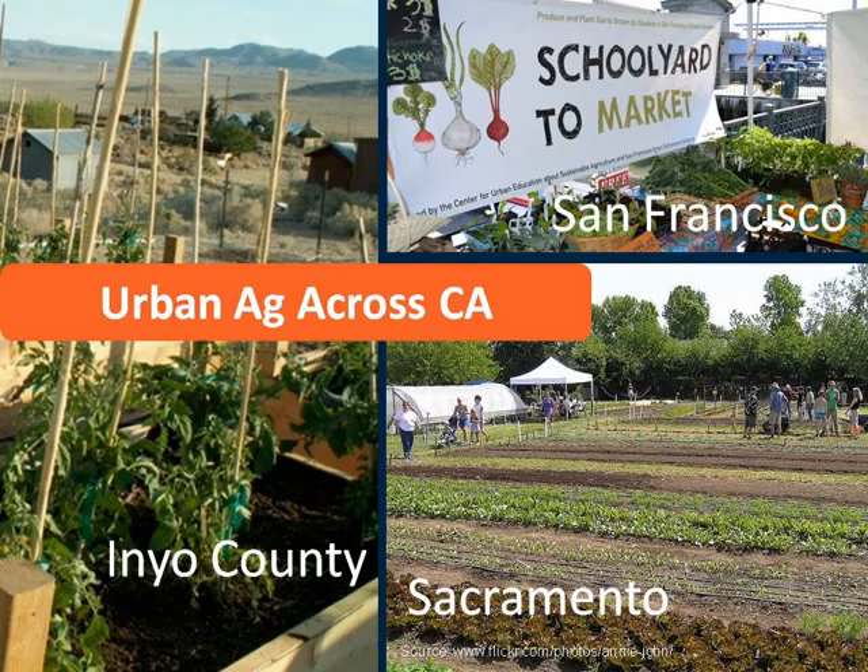Urban agriculture can increase food security by providing a local food source. Urban agriculture can also create green spaces that provide ecological services to municipalities such as mitigating stormwater runoff and reducing treatment plant loads, pollution of waterways and increasing infiltration. Across California, communities have developed specific urban agriculture projects to meet their local conditions and needs. In the Eastern Sierras, the Inyo Mono Community Action Agency has created a desert ready community garden with wind resistant structures. In San Francisco, Urban Sprouts runs a youth development program called Schoolyard to Market. And on the American River Ranch near Sacramento, Soil Born Farms engages youth and adults in hands-on service and educational activities producing vegetables and fruit to meet the needs of Sacramento residents, particularly those in underserved neighborhoods.